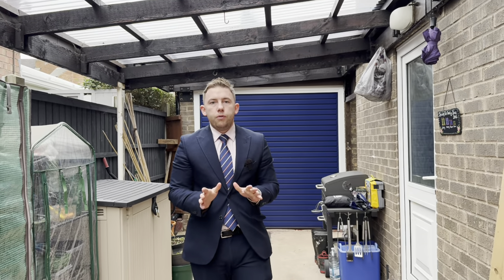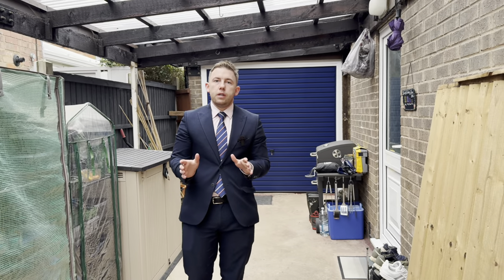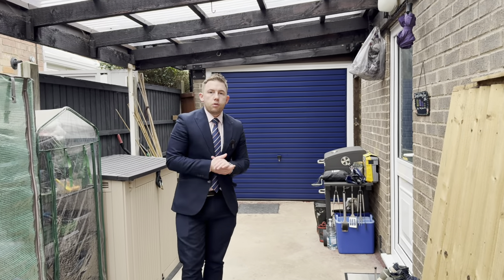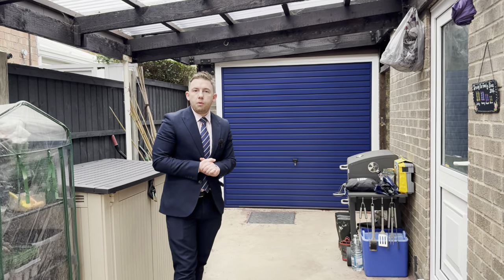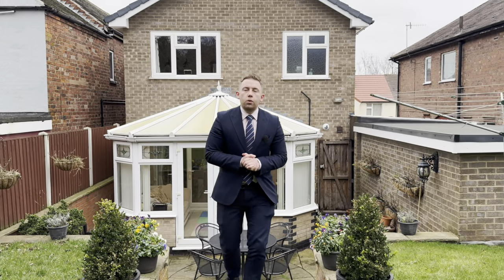Heading outside, we've also got this lean-to space which is great for cold storage, and you've also got access to the single garage behind me which has power and lighting. So that's it for this three-bedroom detached home — I'm sure you can agree this is a fantastic proposition for any family. Give us a call 24/7, I can't wait to show you around. Bye for now.